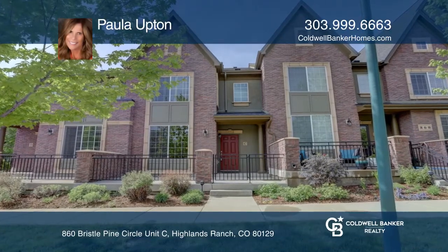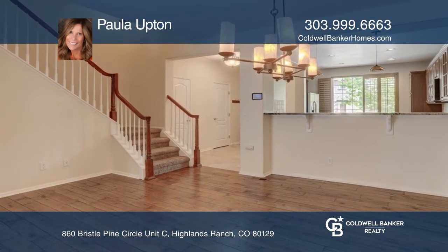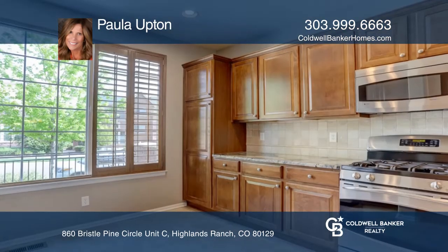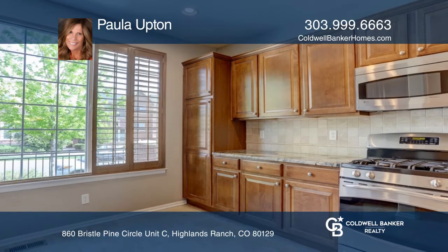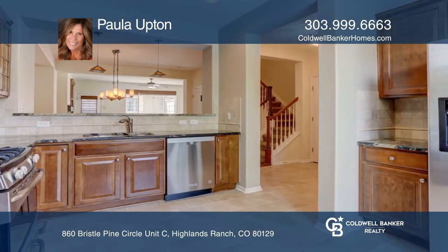Don't miss this immaculate townhome with an open plan design, including gorgeous hickory hardwood floors and a large kitchen with granite slab countertops, stainless steel appliances, walnut cabinets and a breakfast bar.